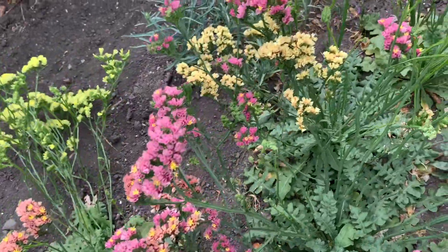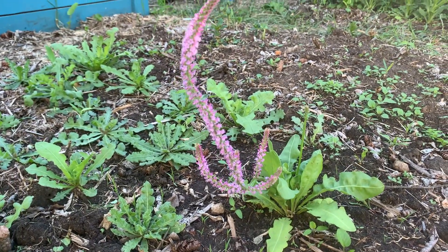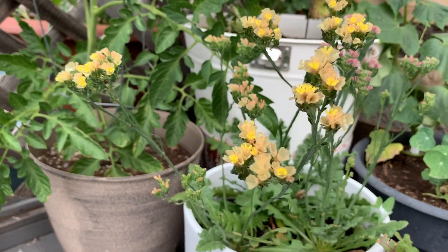Statice was new to me this year. Before I planted it, I thought it was a little bit boring — just not that exciting, didn't really look that pretty. But then I grew it and got three cuttings from it. The stem length is fantastic, it's a little bit cold tolerant. Statice is fantastic.